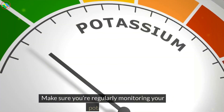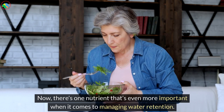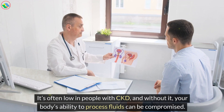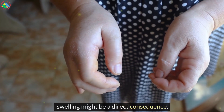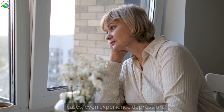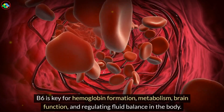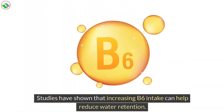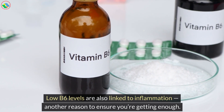Make sure you're regularly monitoring your serum potassium levels. Now, there's one nutrient that's even more important when it comes to managing water retention. It's often low in people with CKD, and without it, your body's ability to process fluids can be compromised. If you're not getting enough of this nutrient from food or supplements, swelling might be a direct consequence. You could also struggle with sleep, and in extreme cases, even experience depression. I'm talking about vitamin B6. B6 is key for hemoglobin formation, metabolism, brain function, and regulating fluid balance in the body. Studies have shown that increasing B6 intake can help reduce water retention. Low B6 levels are also linked to inflammation, another reason to ensure you're getting enough.